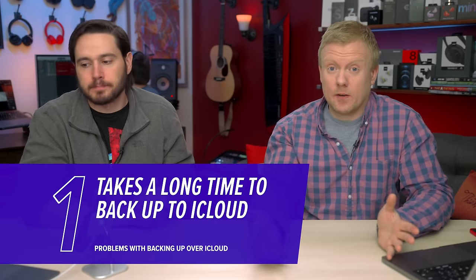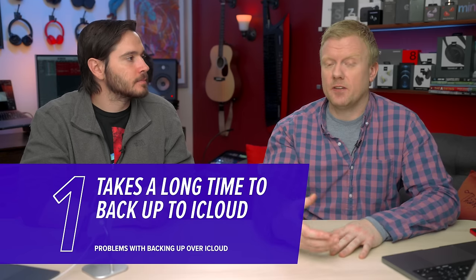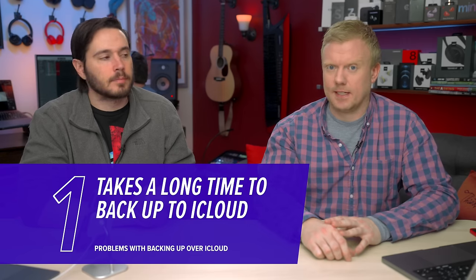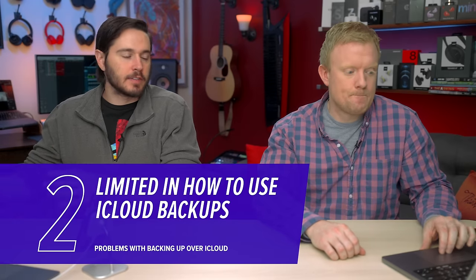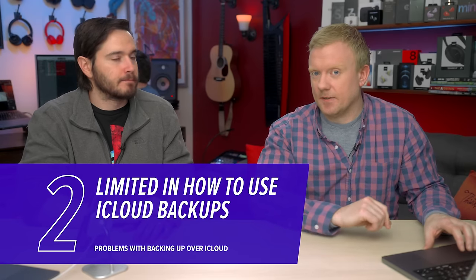iCloud backups are great, but they're not for everyone. Potential issue number one: it can take a long time to back up to iCloud, especially if you don't have a great internet connection and you have a lot of photos and videos — we're talking like days. Issue number two: it's recent or nothing. You can't go back to a specific date and pull that backup up. It's rolling backups — only the most recent.